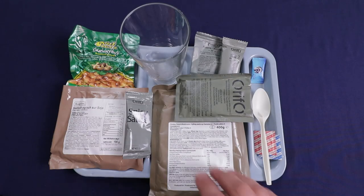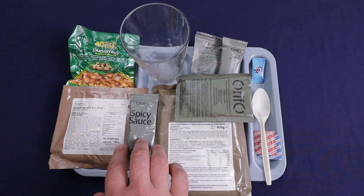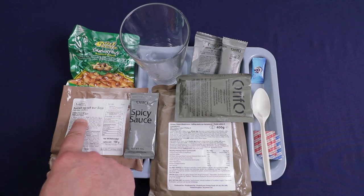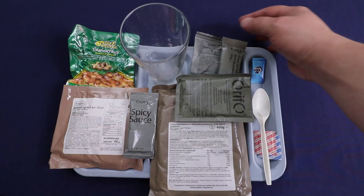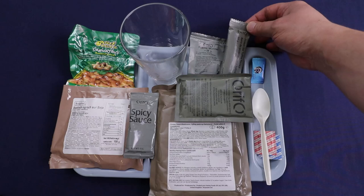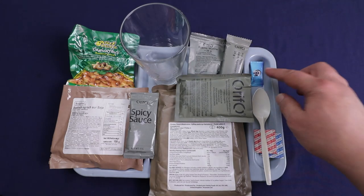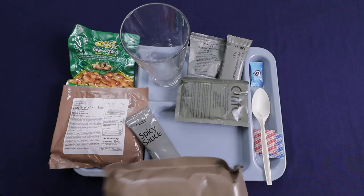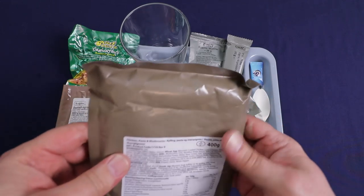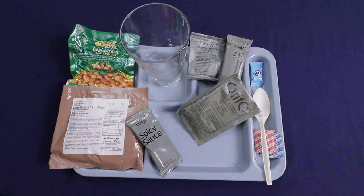Okay everybody, here we are for lunch. We have our chicken with pasta and mushrooms, some spicy sauce to go with it, a sweet and sour soy whole wheat bread sandwich — that just sounds so wrong — roasted and salted cashews, some raisins, and a toffee flavored protein bar. Salt and pepper if we need some, V6 gum, and our lemon drink. I'm going to get our main and some hot water started to save some time.